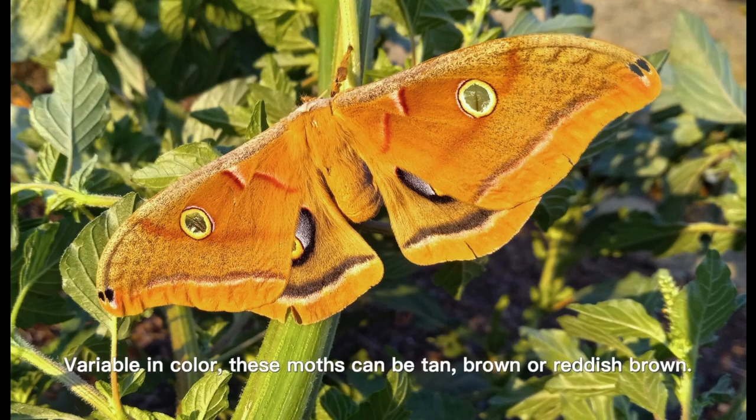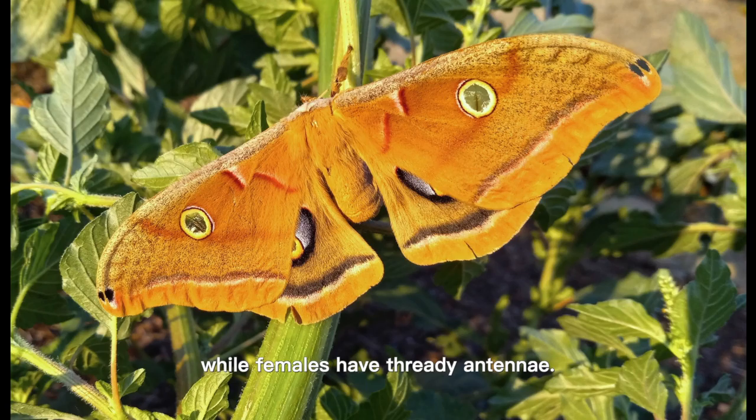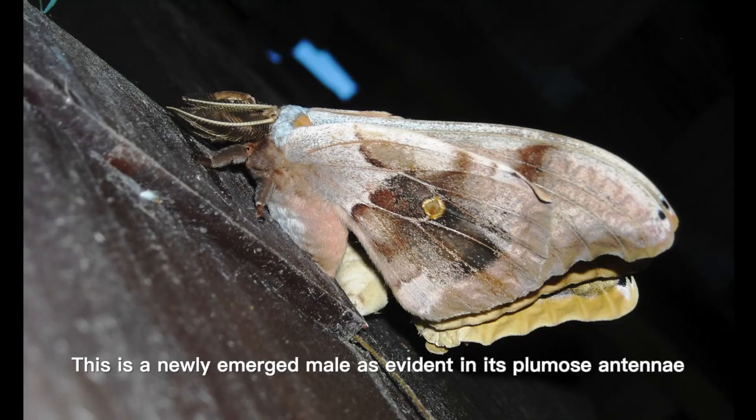Variable in color, these moths can be tan, brown, or reddish-brown. Males are smaller than females and have plume-like antennae, while females have thready antennae. This is a newly emerged male, as evident in its plumose antennae.